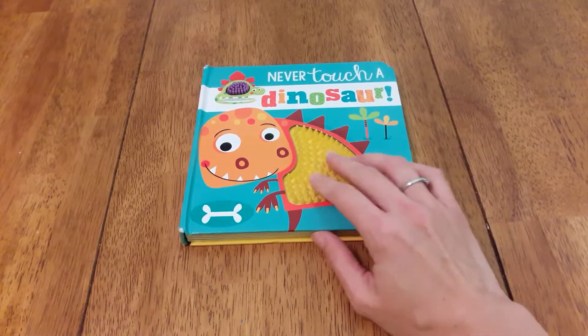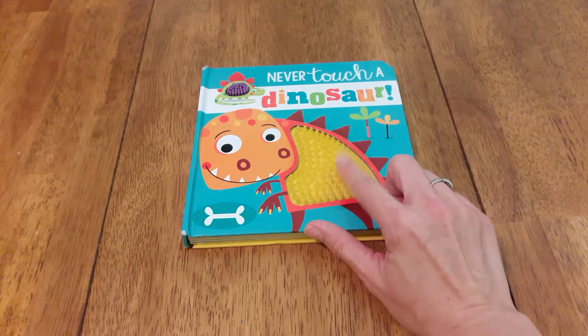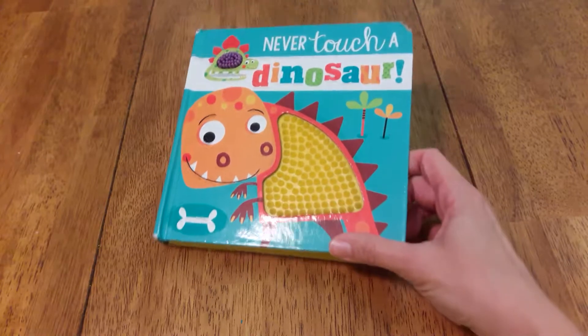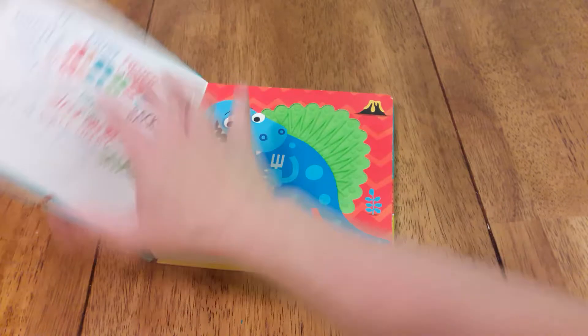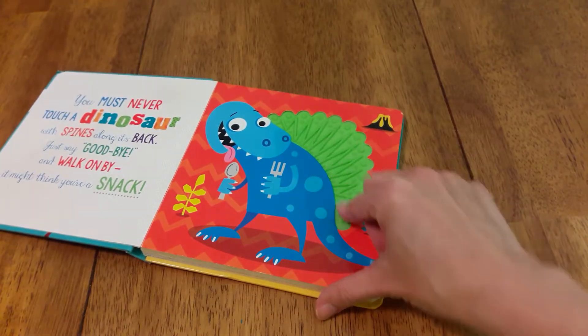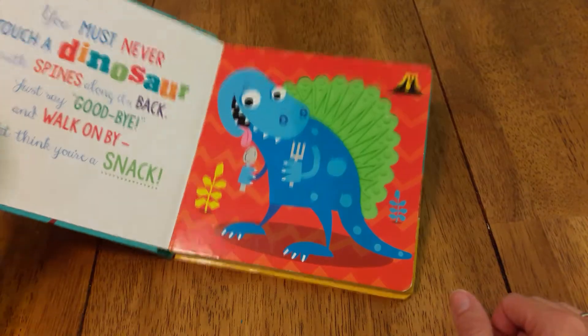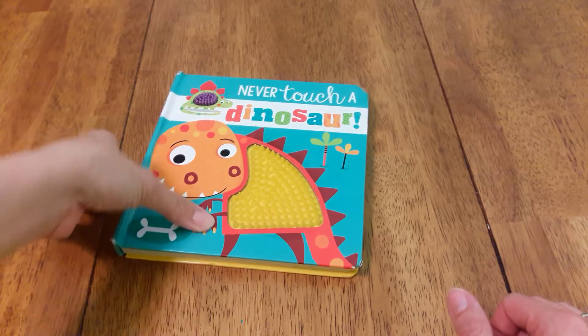There's this new series called Never Touch a Dinosaur. I've seen them at Target, Walmart, and Sam's Club. They have a whole bunch I hadn't seen before, so they went on our Christmas list. They're these great rubber-texture ones with fun little pictures. This was one of my daughter's favorites on a road trip this summer — she sat in the car and played with it the whole time.